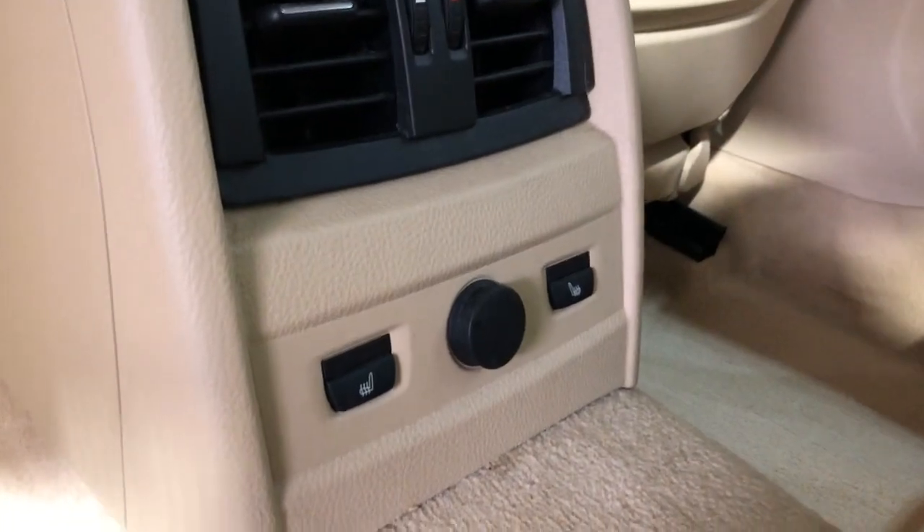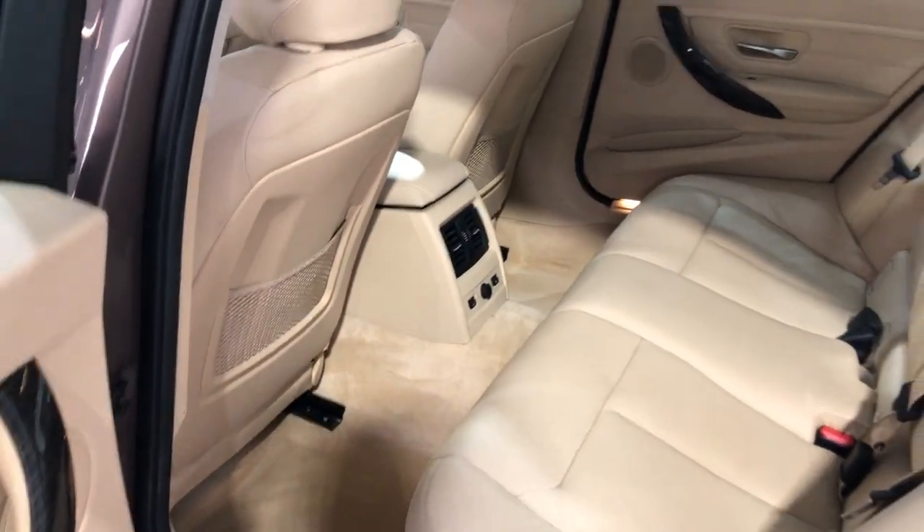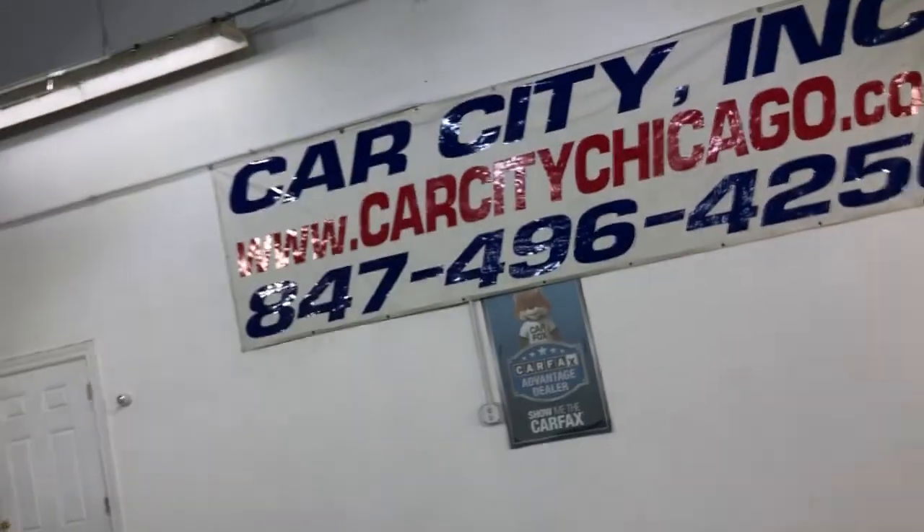And here's the back seat, nice and clean. Back seats are heated as well. Detailed and inspected — front row ready unit.